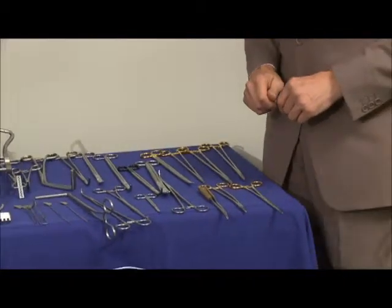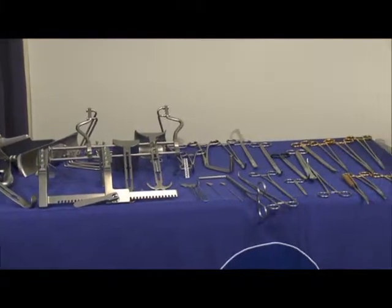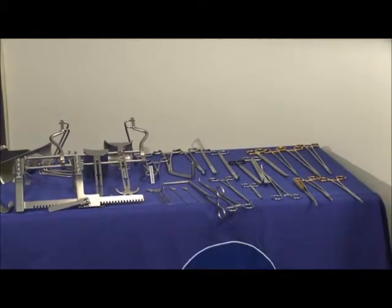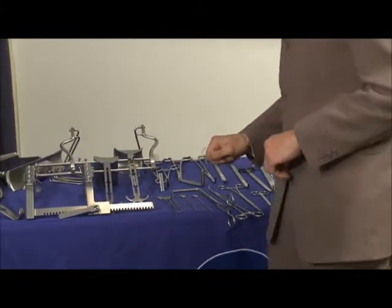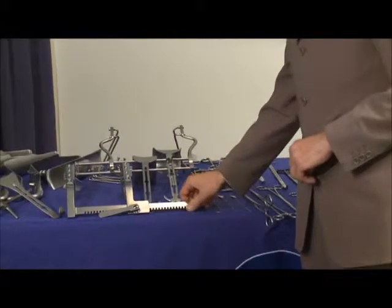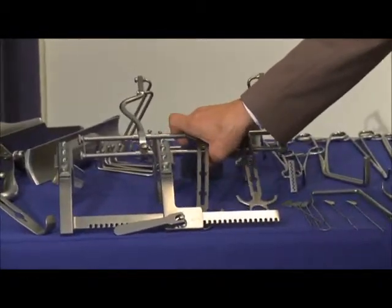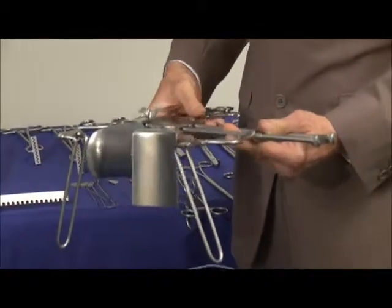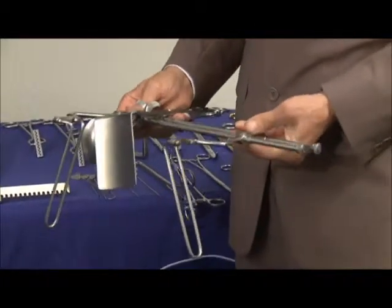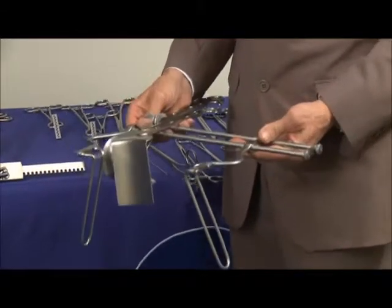I'd now like to talk about abdominal retractors. Obviously abdominal retraction is a very big thing and we have a host of retractors here to suit all particular tastes for the colorectal surgeon. The first one is the Balfour retractor. The Balfour retractor is very popular — it's been around many, many years and probably will be around the same amount of years.